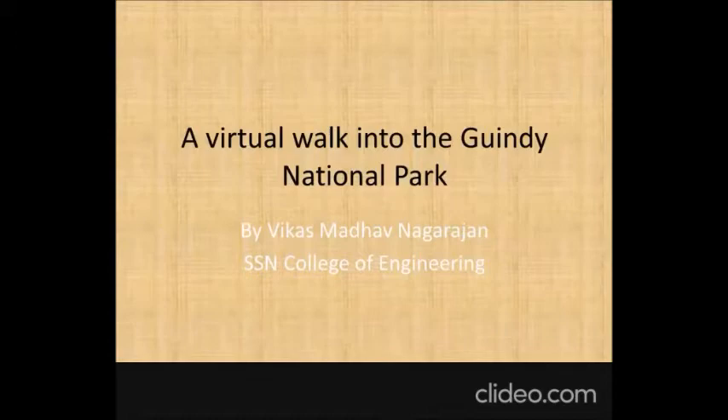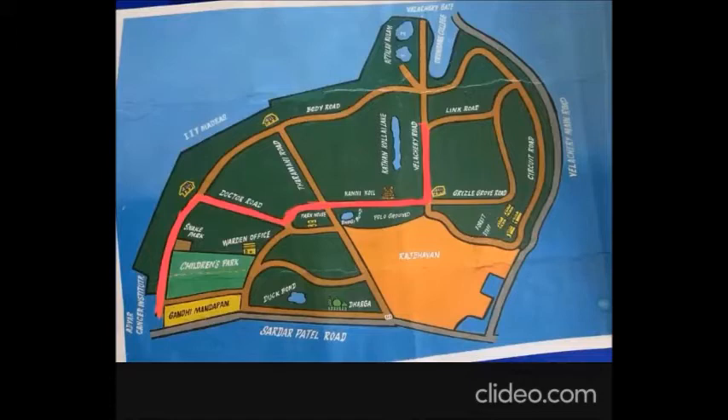We're going to take a particular route which I really like when I visit the national park — I've highlighted it in red. We'll enter through the southern entrance known as the Snake Park entrance, as it shares its border with the Snake Park. We'll travel along this road, take a right at the Doctor's Road, then travel through the main artery known as the Polo Ground Road, and proceed towards the largest water reservoir, the Kartankulam Tank, and return.